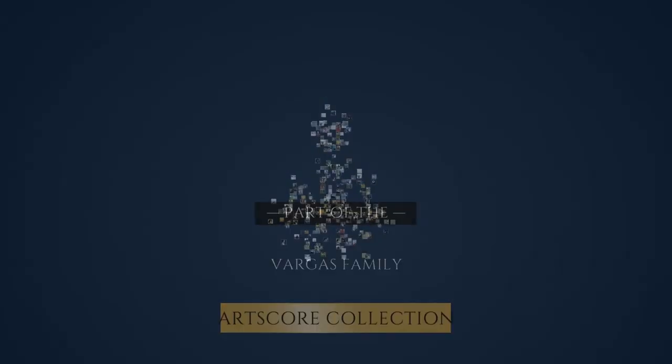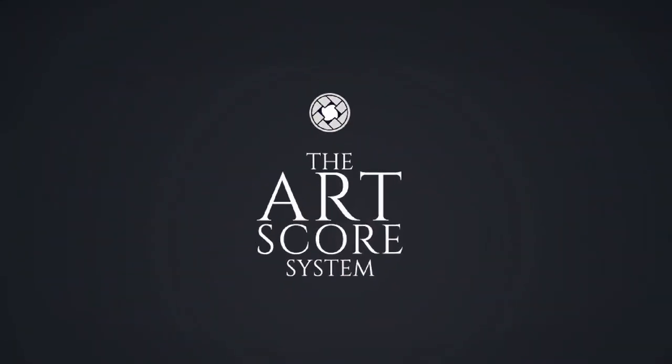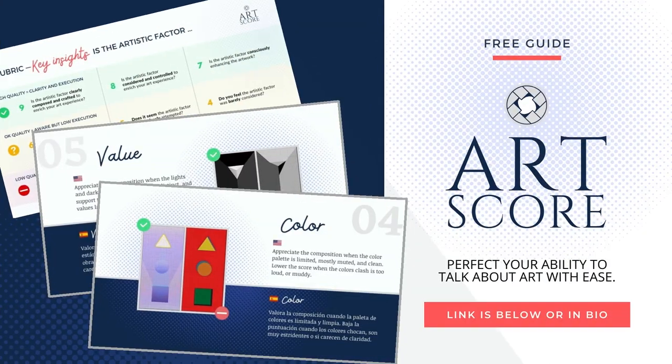Thank you to our sponsor for curating this video. Welcome to ArtScore. If you want to review this painting with me, download our free guide. The link is below or in the bio. Now let's talk about this painting.